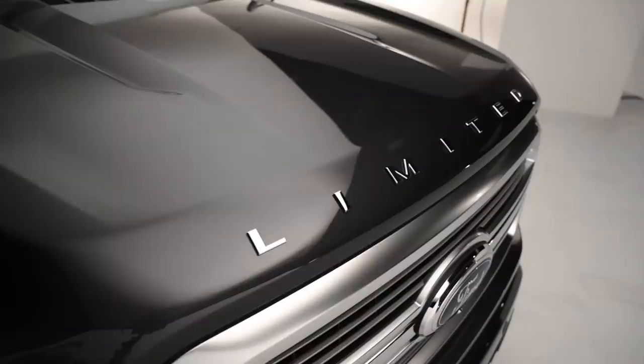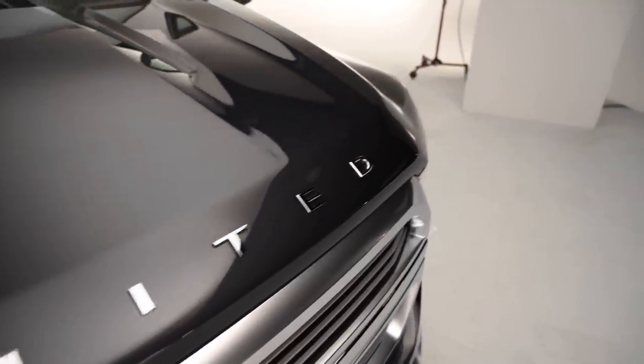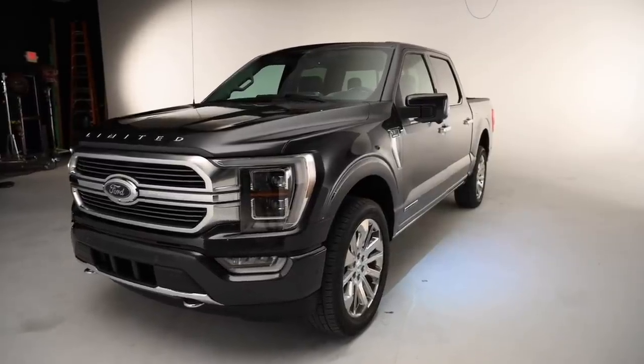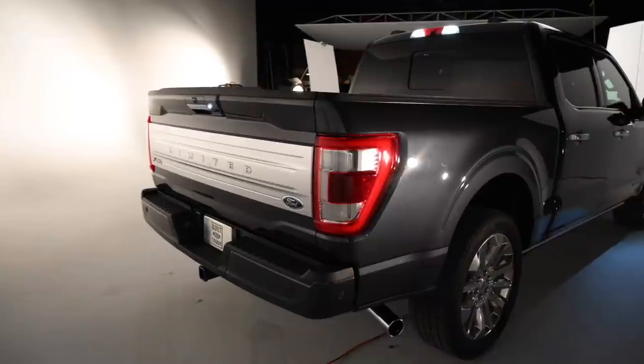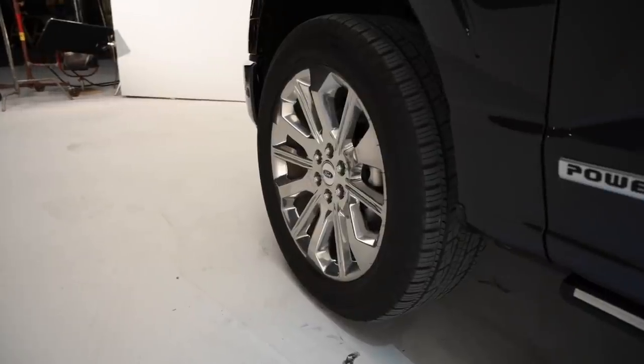The F-150 looks a bit like a refresh rather than a full-scale redesign, but according to Ford, every panel is new. There are noticeable changes to the hood, and rather than the strong character lines we see on cars, there are chamfered edges on the doors that highlight the F-150's profile. Beyond the usual body tweaks, there's an ample roster of trim changes — owners can choose from nearly a dozen grille designs and numerous wheel options.